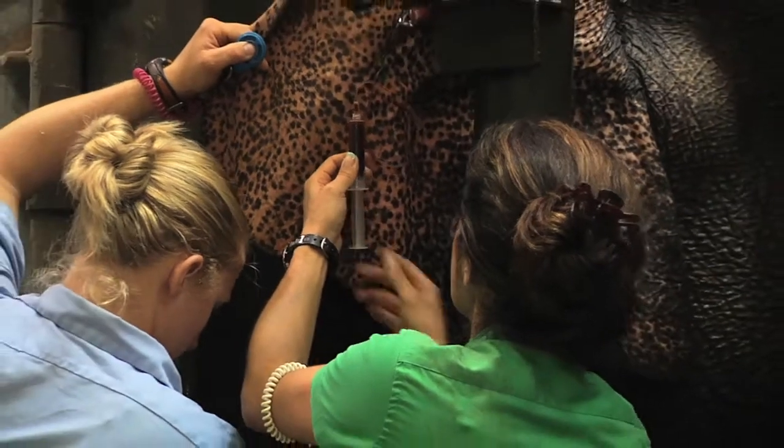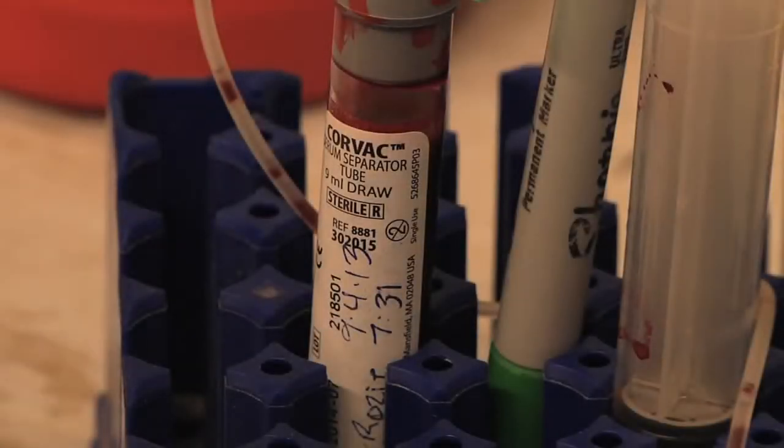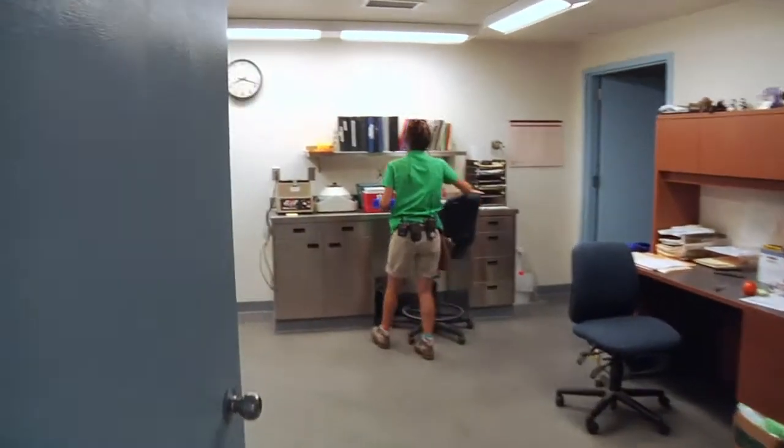There you go, Rosie. Good girl. We're going into the clinic, to the lab, to put the blood in the centrifuge.